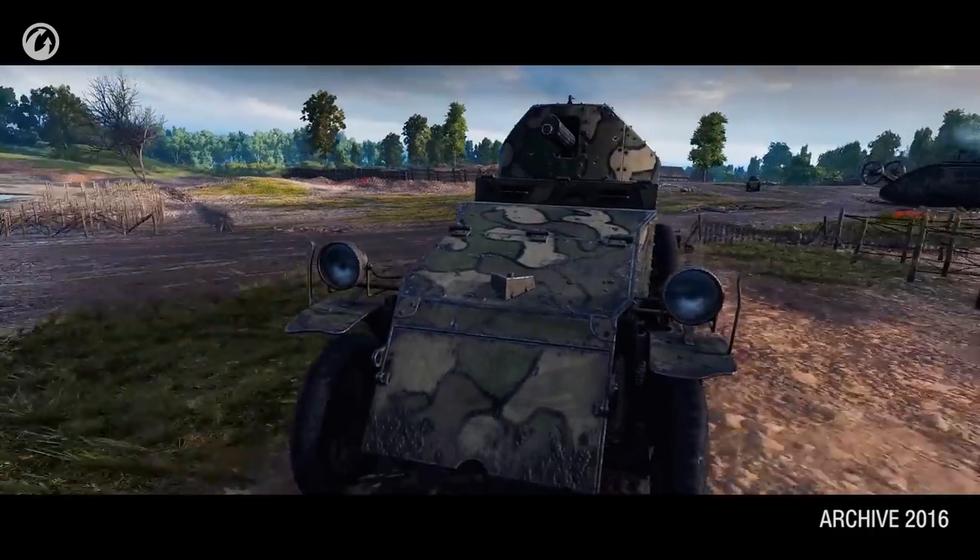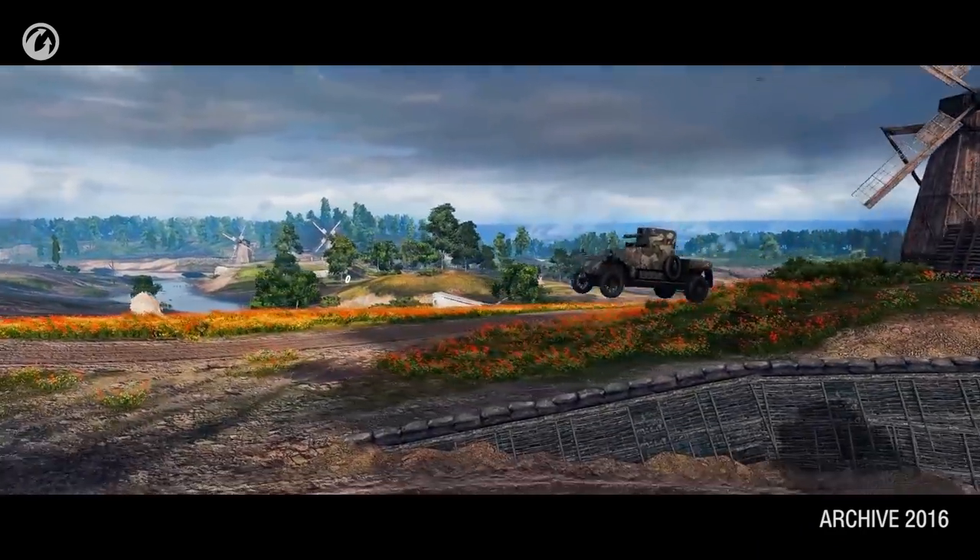The idea of bringing wheeled vehicles into World of Tanks was first considered in the very beginning of the game's development in 2010, or maybe 2011. It's only in 2016 when we managed to implement the Lanchester wheeled armored vehicles in the 100 Years of Tanks event.